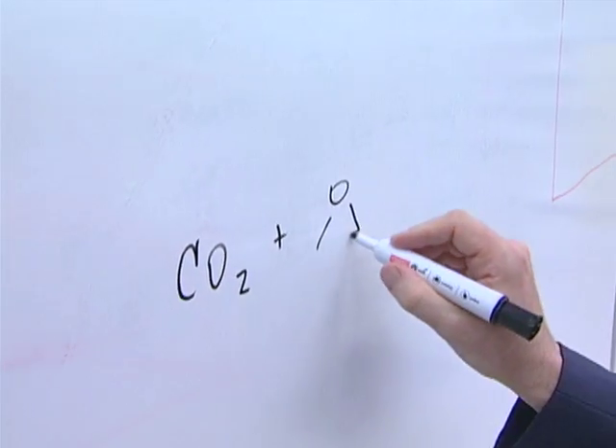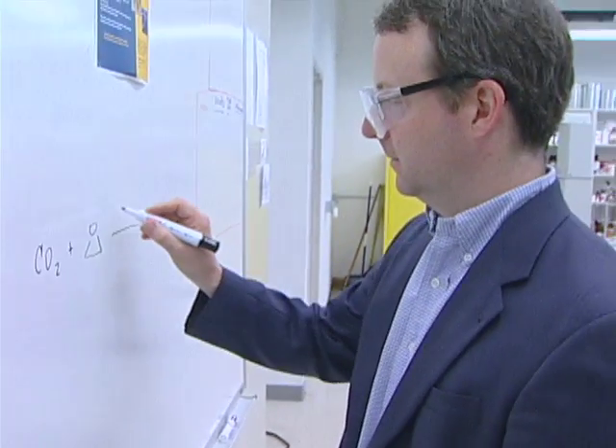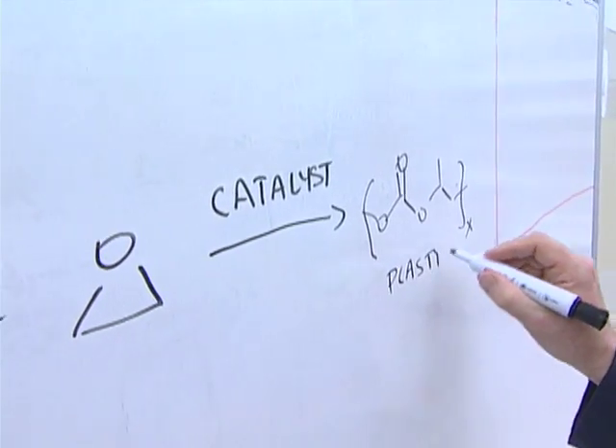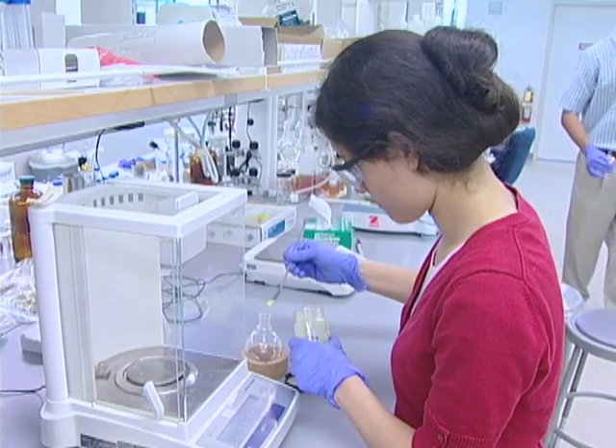Carbon dioxide is extremely inexpensive. Arguably, from most resources, it's a free chemical compound. Carbon dioxide is stable — it's hard to make it react with other chemicals to form new materials. But Coates and his colleagues were able to design special molecules, called catalysts, that can drive these reactions.